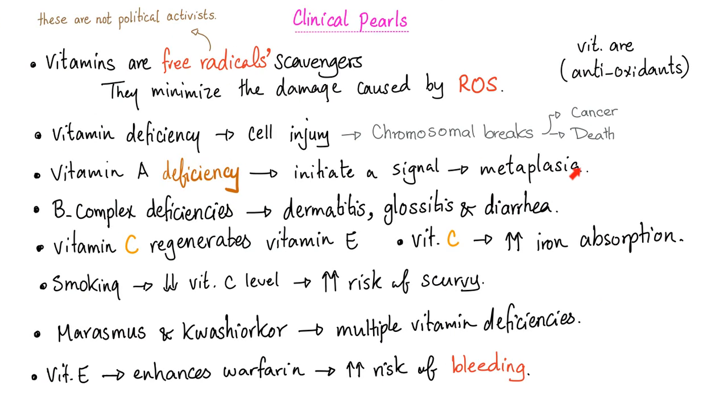Vitamin A prevents metaplasia. But if you have vitamin A deficiency, this can initiate a signal leading to metaplasia. Metaplasia is not fun — it can progress to dysplasia and, in the worst case, cancer.